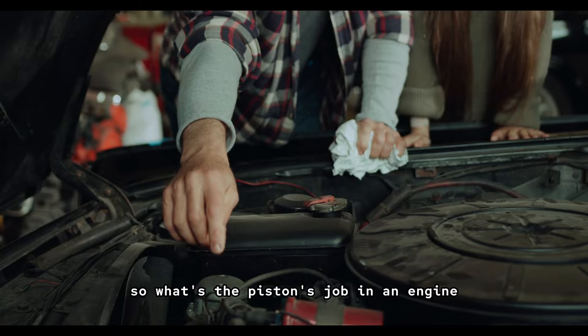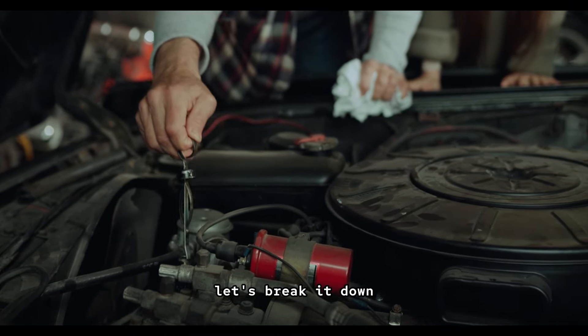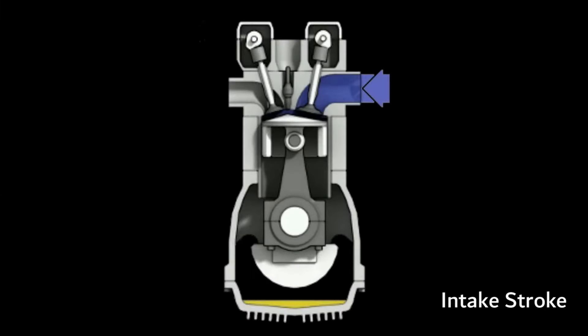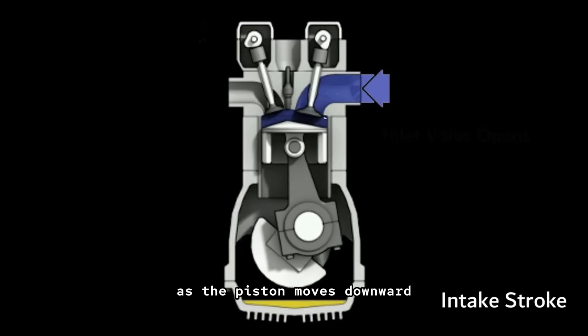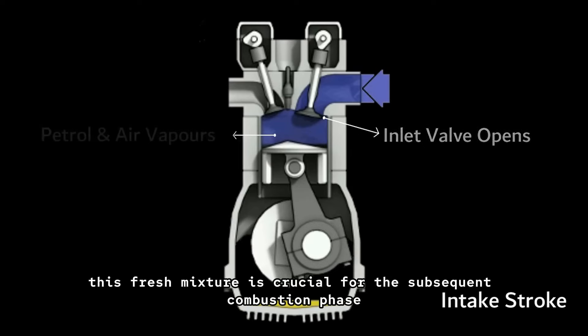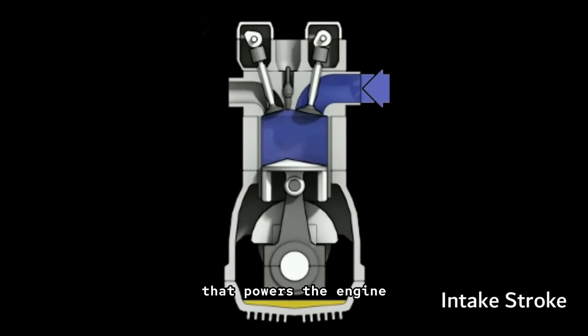What's the piston's job in an engine? It has several key roles — let's break it down. Intake: the intake valve opens to allow a mixture of air and fuel into the cylinder as the piston moves downward. This fresh mixture is crucial for the subsequent combustion phase that powers the engine.